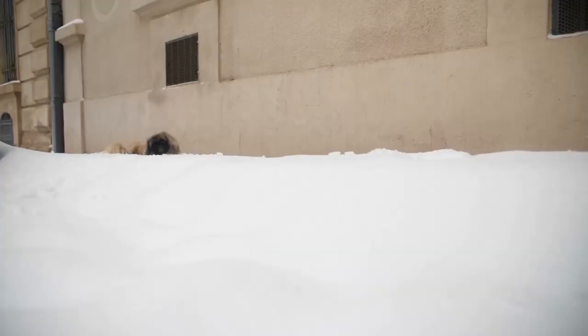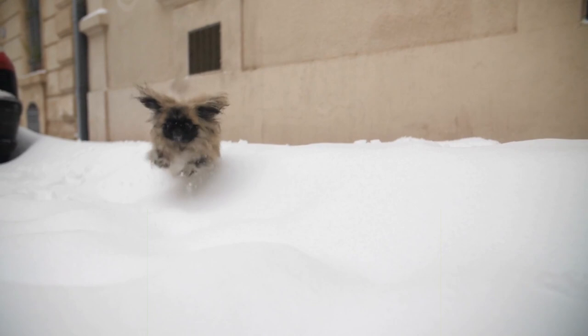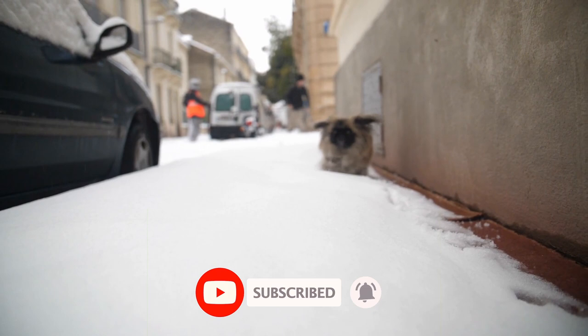These dogs remained the companion of royalty and lived only in the Imperial Palace. The early admirers of the breed were so enamored with their Lion Dogs that they raised their status to royalty and gave the dogs their own personal servants.